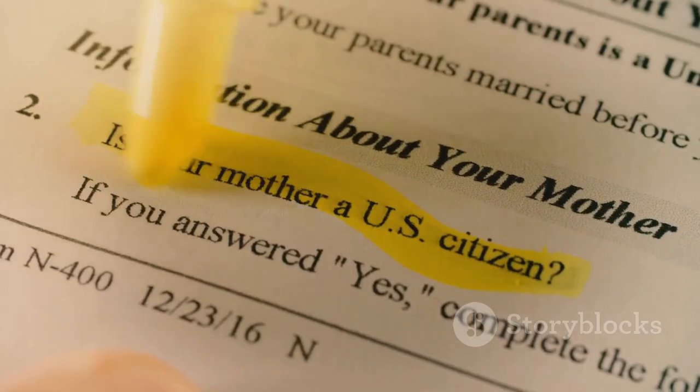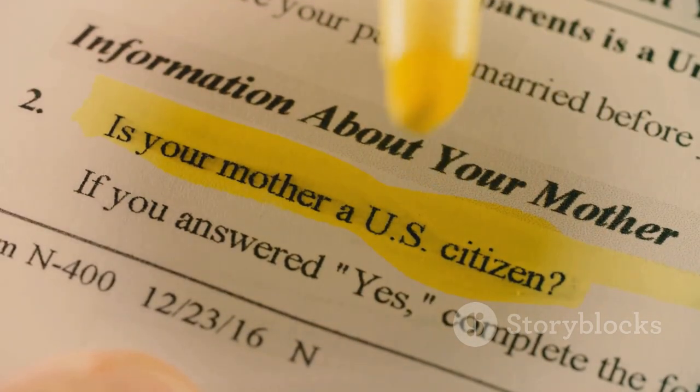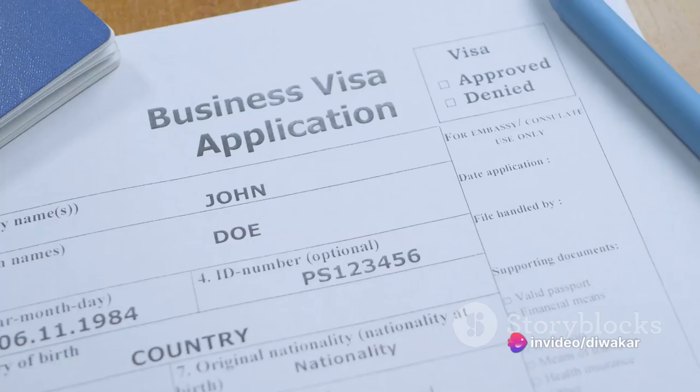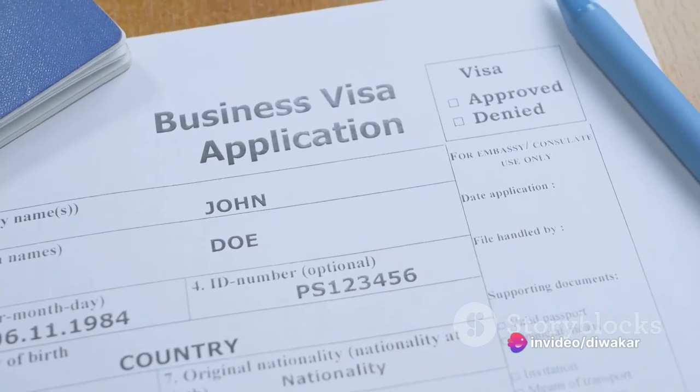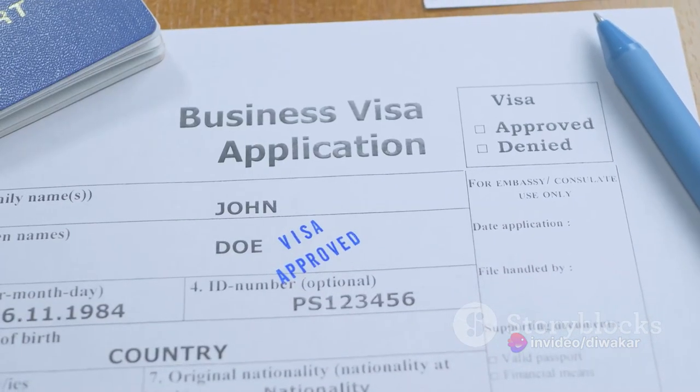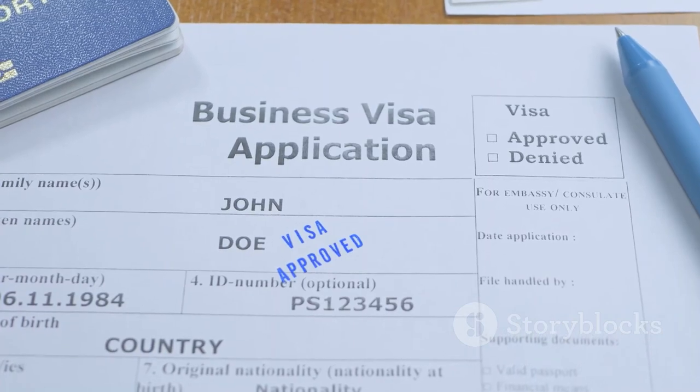To remove conditions on residency, a family-based conditional permanent resident must file Form I-751. If you are an investor or entrepreneur with a conditional permanent residence, you must file Form I-829, petitioned by entrepreneur to remove conditions.